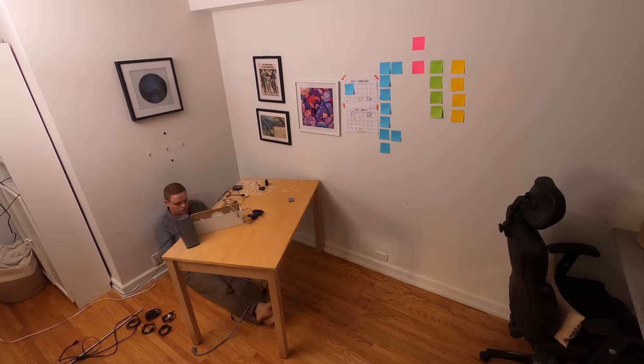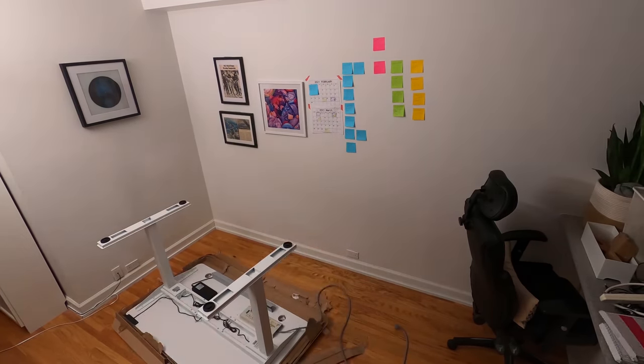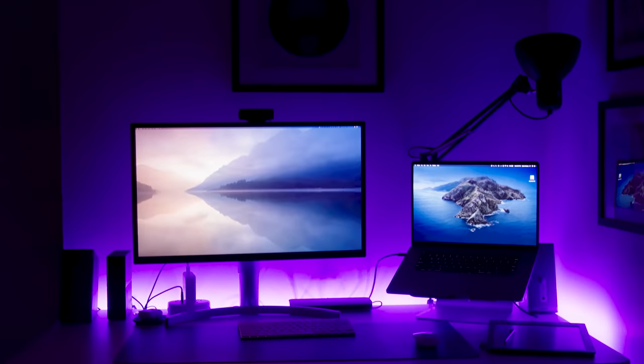Once I had disassembled my mess of wires, the Autonomous Smart Desk 2 was pretty quick and easy to put together. After the desk was up, I kitted it out with a new monitor, light, and simplified all my wiring. Then we had liftoff.